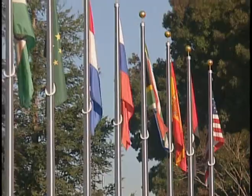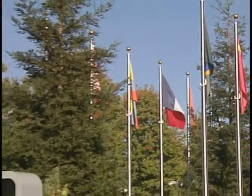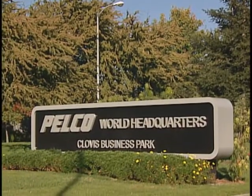My name is Scott Francis. I'm the manager for network operations here at PELCO. PELCO is the world's leading manufacturer of security surveillance systems. It's a global organization — we have offices on every continent.